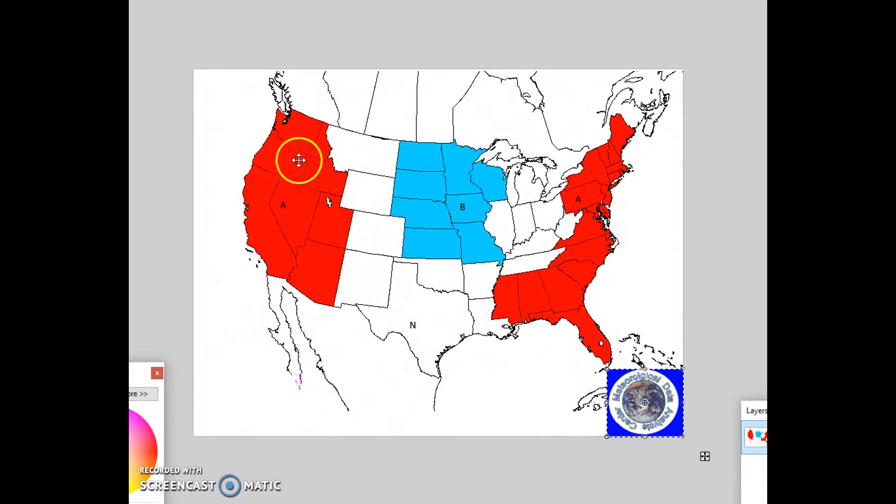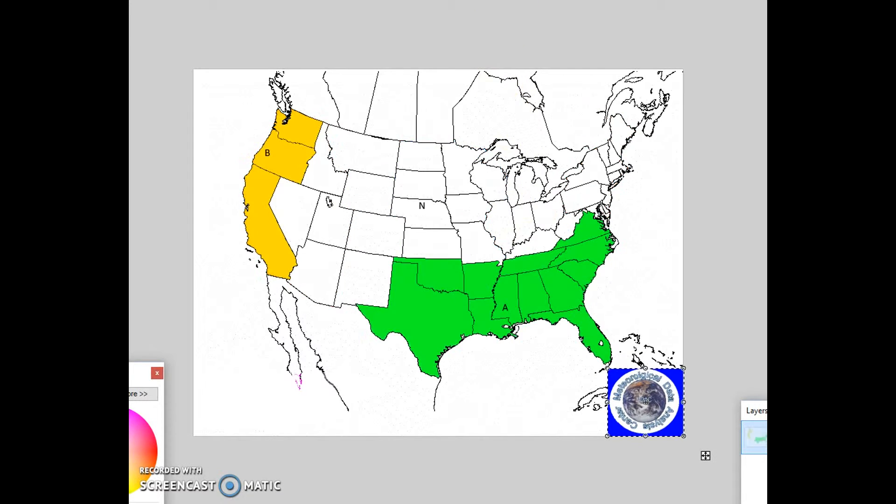During this forecast period, above normal temperatures are still forecast for the west with anomalies of near 12 degrees above normal, and above normal temperatures in parts of the east with anomalies of 3 to 6 degrees above normal. Below normal temperatures are forecast with anomalies of 3 to 9 degrees below normal. Below normal precipitation is called for in the west coast states, and above normal precipitation is forecast from the southern plains eastward, covering the southeast and lower mid-Atlantic. That is the long-range weather forecast discussion for August 15th through 27th.